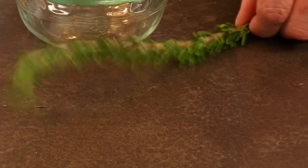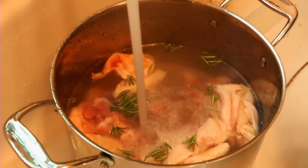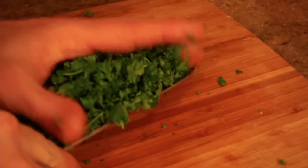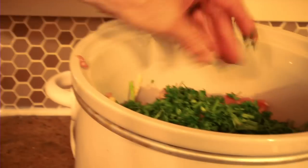I try to throw in things like rosemary, which is really high in antioxidants and has antibacterial properties. I like turmeric because it has cancer-fighting properties. I throw in a ton of parsley into the dog's food because it's really high in vitamin K and cancer-fighting properties.